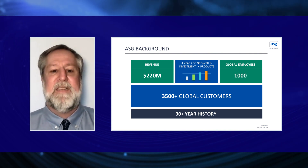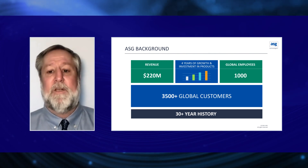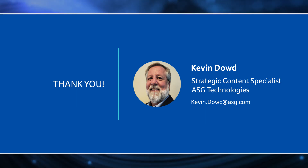We have a complete set of modular components that organizations can mix and match to enable faster business adaptation. Thank you for watching this presentation. I hope you walk away with useful information. If you have any questions about ASG and our information governance solution, please reach out via the email below. Have a wonderful day.